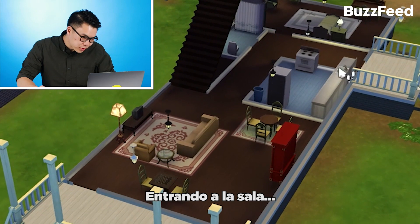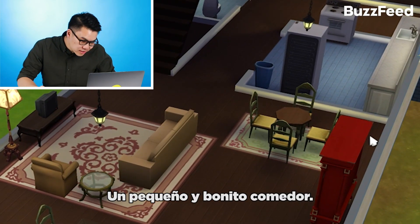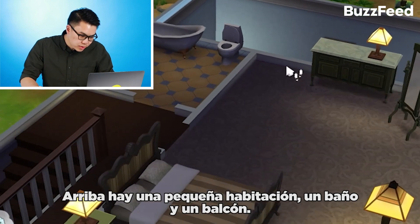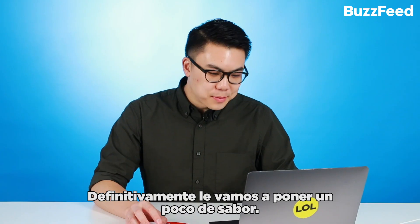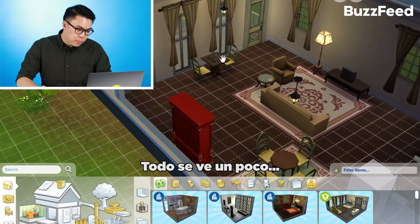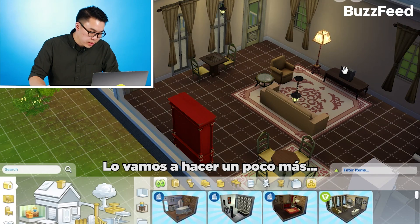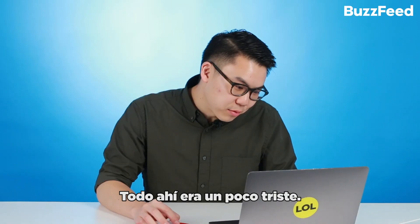Entering into the living room looks a little sparse. A nice little small dining table. Then we have a small little kitchen. Bathroom over here, small bedroom downstairs. Upstairs is pretty small — bedroom, bathroom, and a little balcony. Some spicing up is definitely going to happen. It's looking a little all brown, maybe a little boring, a little simple. It's not that offensive, but we can do better. We'll just make it a little bit more slick and contemporary. Everything there was a little sad.